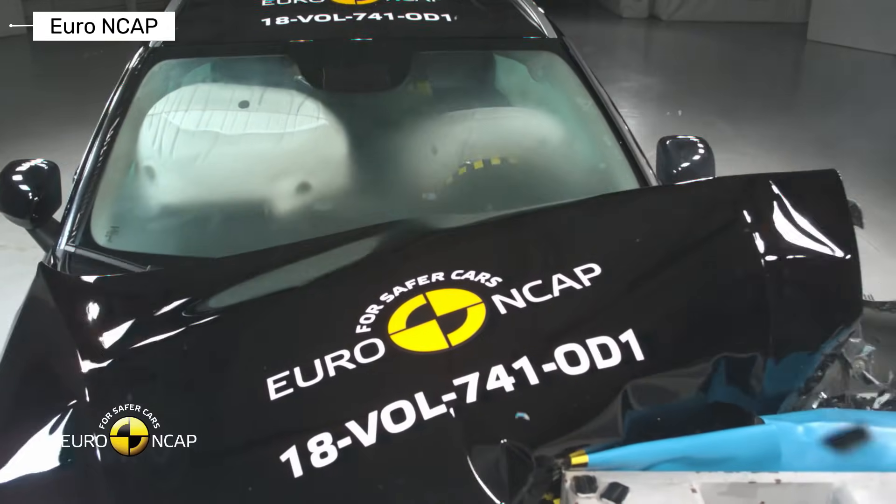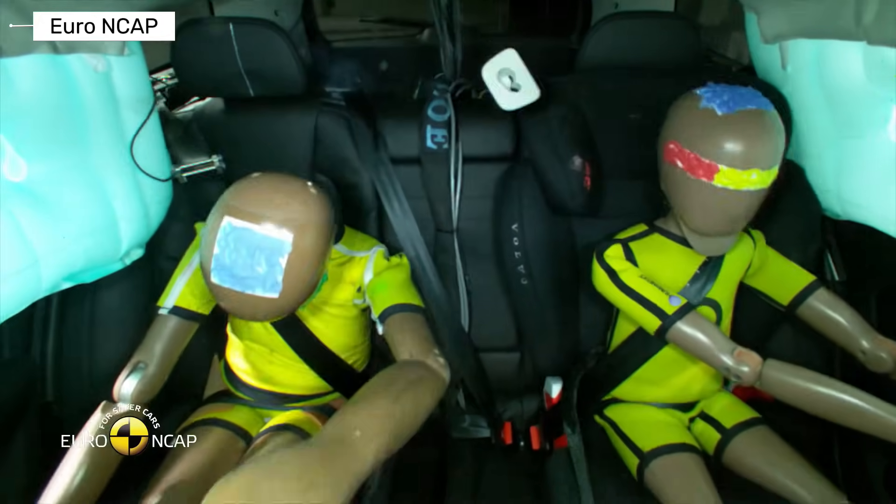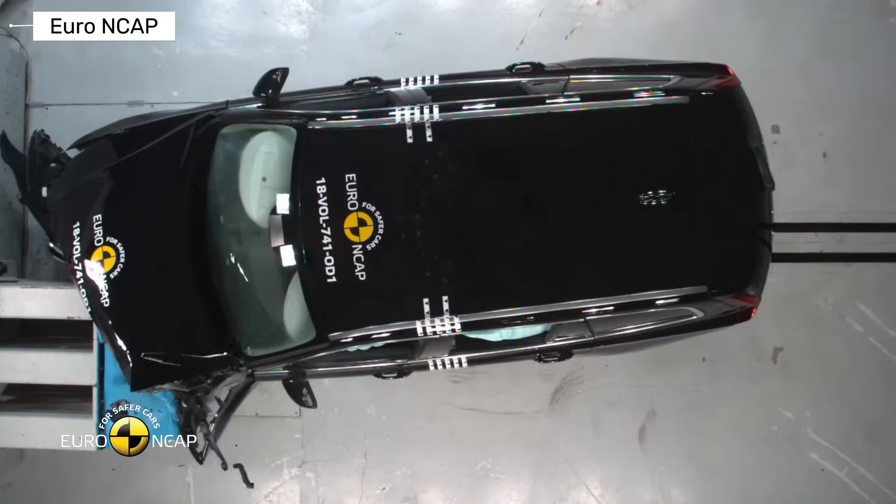From the classic brick to today's tech marvels, Volvo keeps saving lives. Which model is your favorite? Drop it in the comments, like the video, and subscribe for more insane crash test content. Stay safe out there.